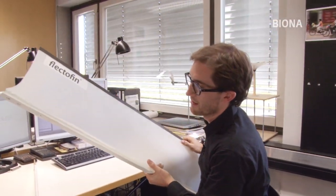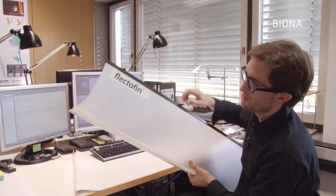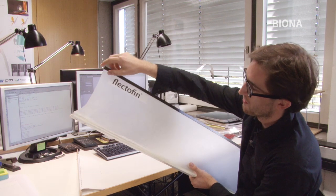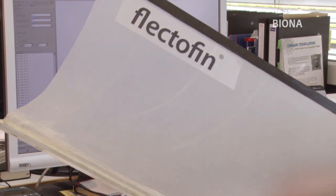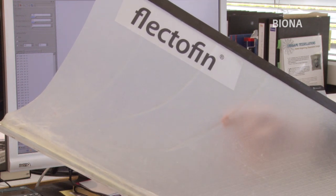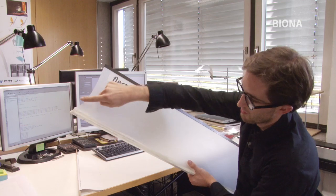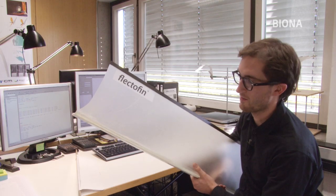Was wir hier sehen, ist eigentlich einer der ersten Prototypen, die wir gebaut haben. Wir haben hier bereits eine optimierte Randgeometrie, ein versteifendes Randprofil auch oben und bereits Verstärkungsfasern in der Ebene, um die Spannungsspitzen – die großen Kräfte, die wir hier am Ende kriegen – abbauen zu können. Wir sehen aber auch, dass dieses Element nach einigen Umklappen versagt ist. Das heißt, wir hatten noch einen Weg vor uns, das weiter zu optimieren.